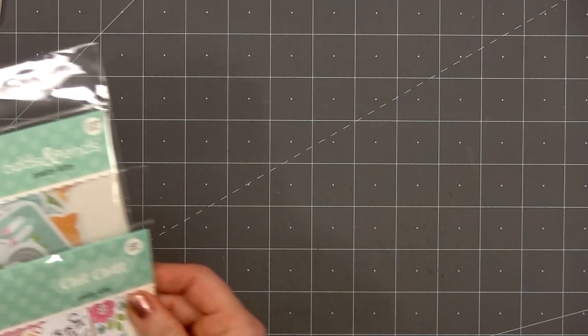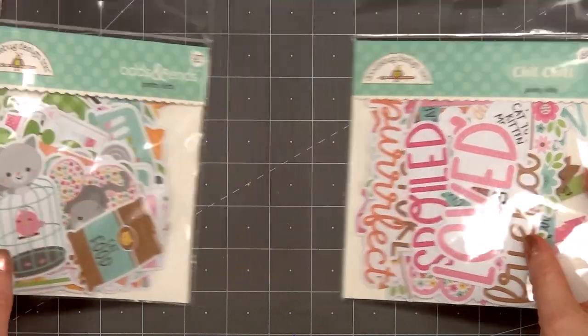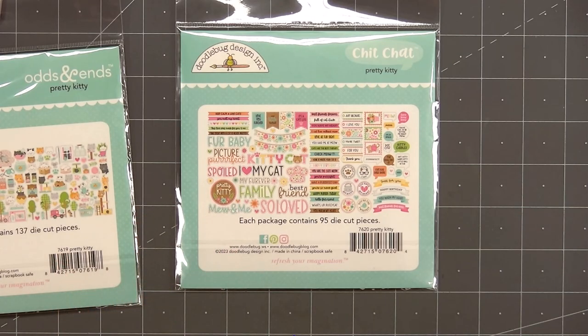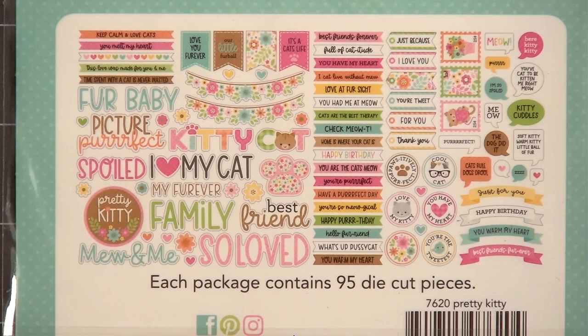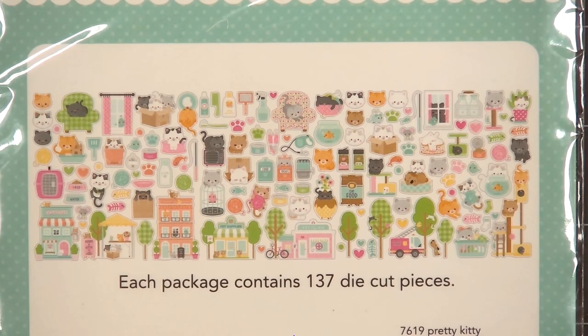For coordinating items I've picked up the odds and ends and also the chit-chat — I'll zoom in so you can get a closer look. The chit-chat collection has 95 pieces with lots of really cute sentiments. Some of the ephemera pieces are fairly large and seem to be focused more for scrapbooking, but there are usually enough sentiments that I'll use on my cards. The odds and ends ephemera pack is always one of my favorites — this one includes 137 pieces and I did pick up two of each of the die-cut packs.